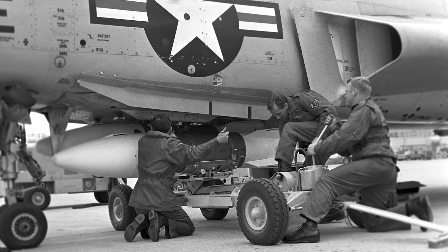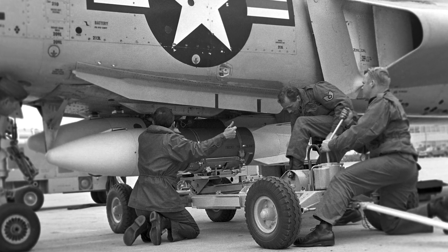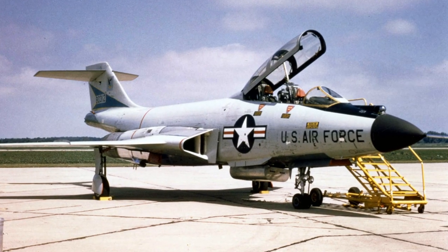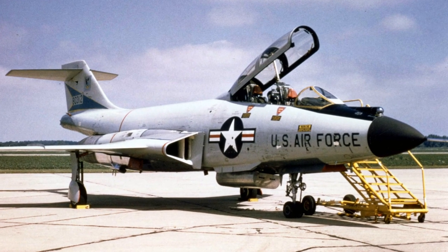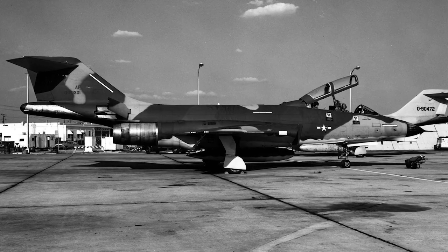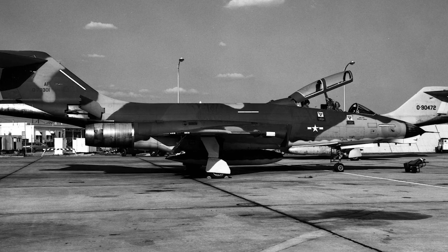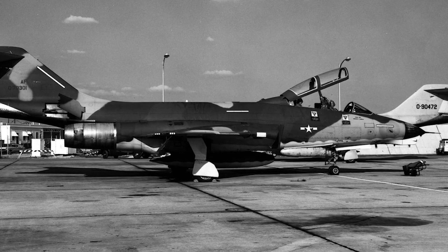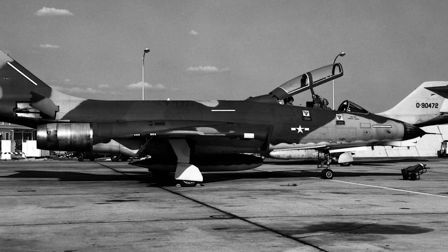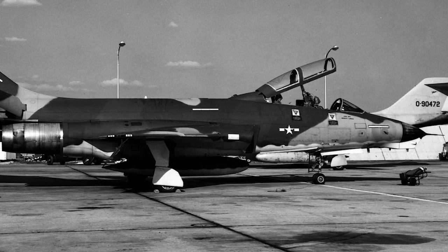The F-101B carried four Falcon air-to-air missiles instead of 20-millimeter cannons, along with two GAR-1 semi-active radar homing missiles and two GAR-2 infrared guided missiles. Later models could also carry two Genie nuclear rockets. A total of 479 F-101Bs were delivered. Some B models were dual-control trainers, initially designated TF-101B but later re-designated F-101F. In the early 1970s, 22 Canadian F-101Bs were returned to the U.S. Air Force and converted to RF-101B reconnaissance versions. The Voodoo was retired from U.S. Air Force service in 1972 but continued serving in the Air National Guard until 1982.